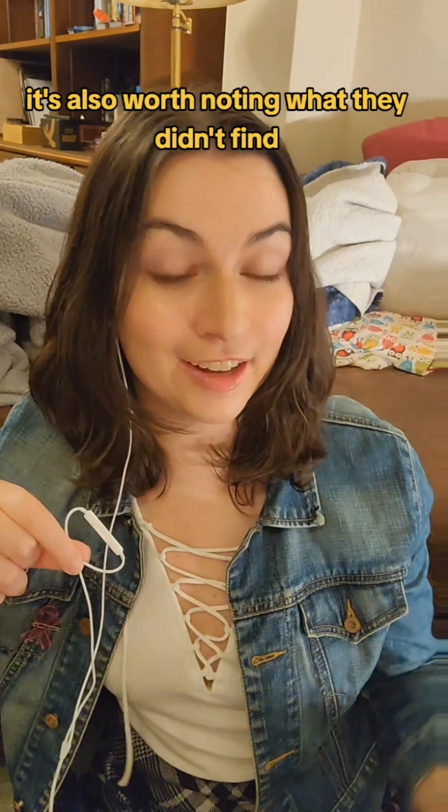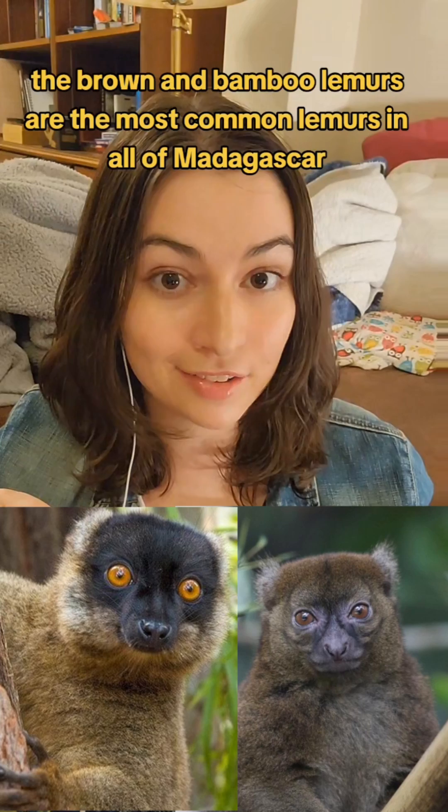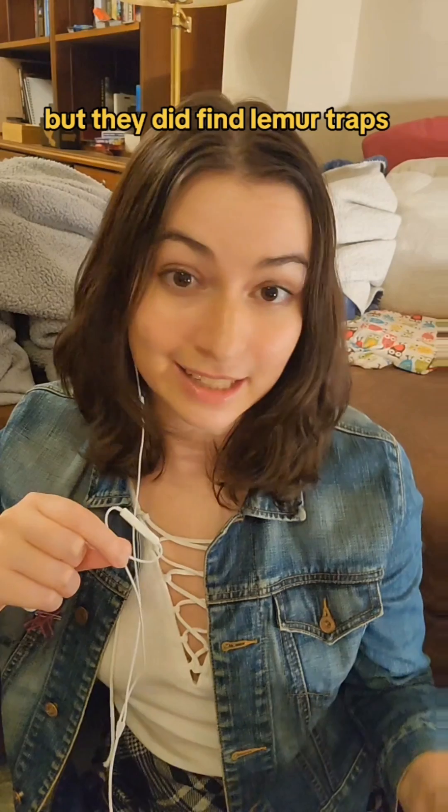It's also worth noting what they didn't find. The brown and bamboo lemurs are the most common lemurs in all of Madagascar — they're also the most hunted. Researchers didn't find members of either of these species within the forest, but they did find lemur traps.